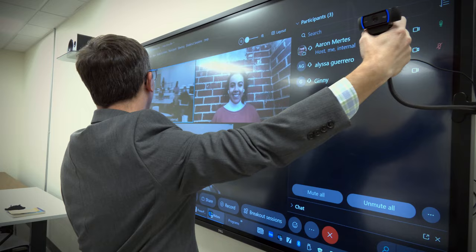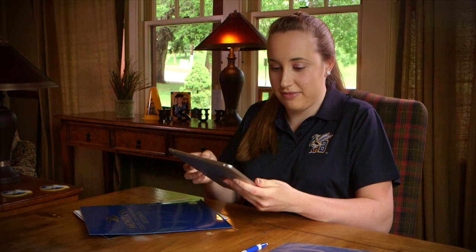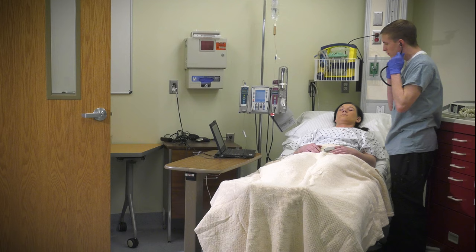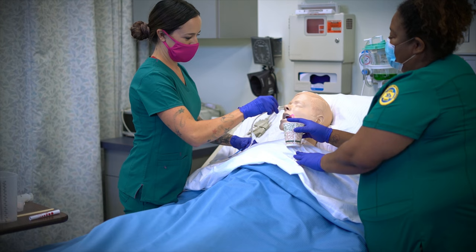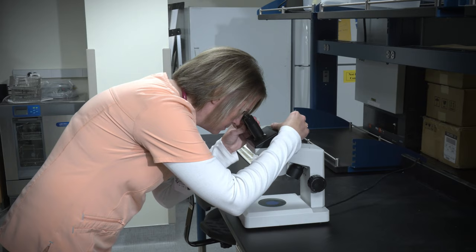The RN to BSN program is a great program for being all online. You have faculty available to you seven days a week who are quick to respond to your needs. It's available for you to work around your schedule, and when you complete your degree it opens up more doors and opportunities for you to move into management positions and further your education. Having my bachelor's degree has opened up a lot of doors for me as I have advanced from a clinical nurse to a lead nurse, and I'm now working in the clinical department in education at SCL Health.